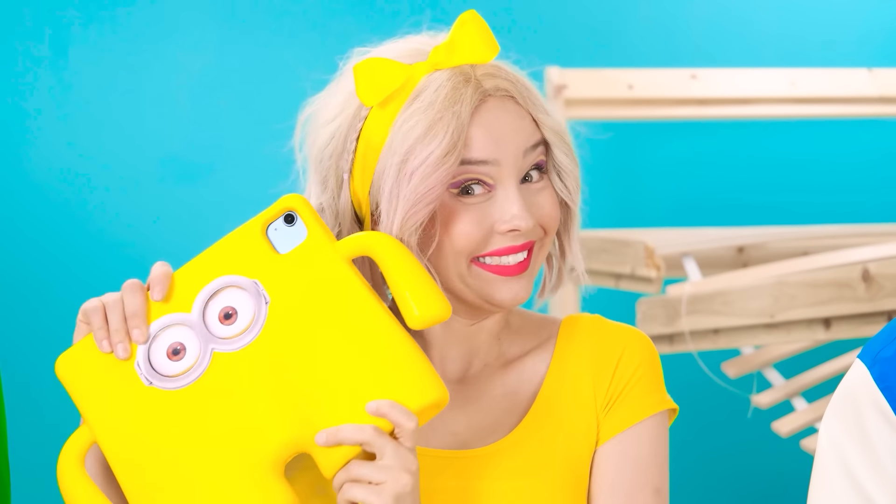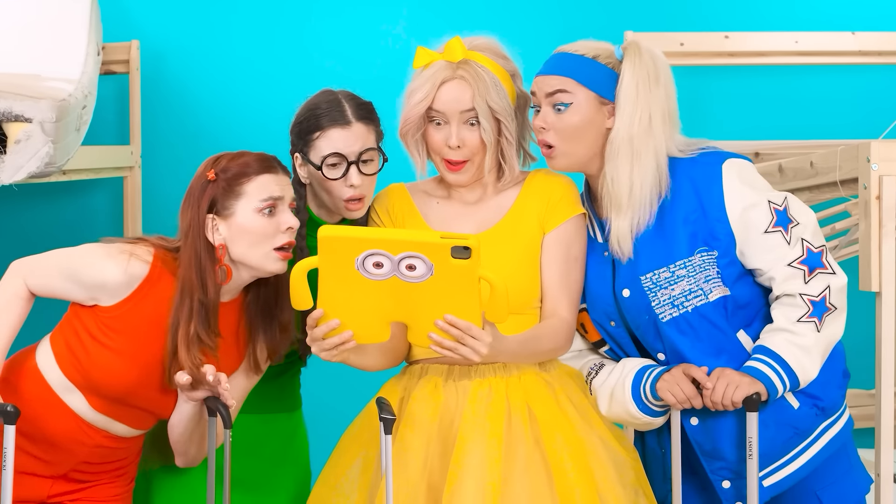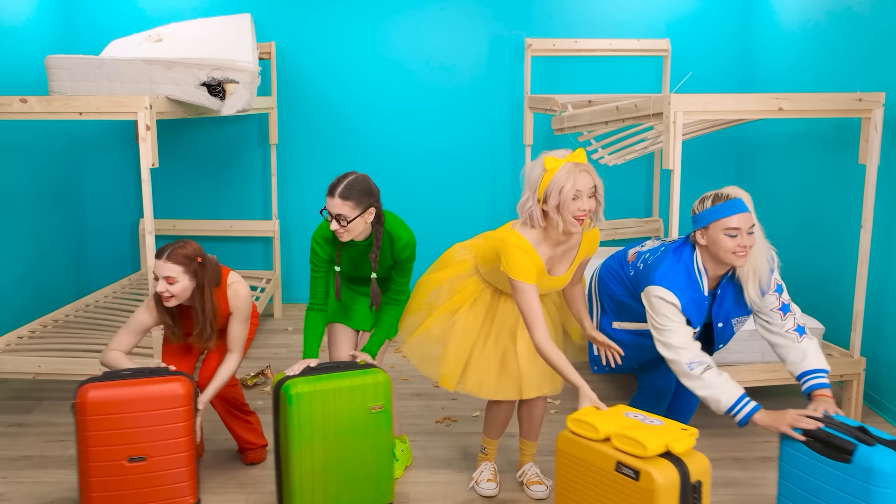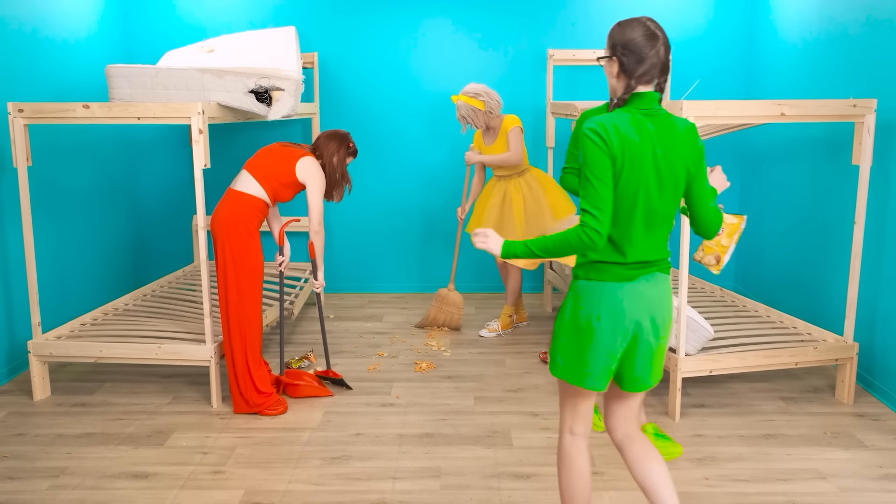Where do we get to? I have an idea. Where's my tablet? Girls, come here, look. It seems that this is what we need. Do you agree? Super. Then let's get out of here first.